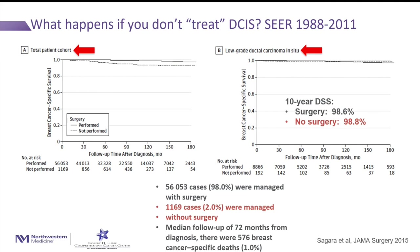More recently, some investigators have wondered whether or not everybody with DCIS needs surgery. A group of investigators looked at what happens if you don't treat DCIS and found there was actually no difference in disease-specific survival for patients with low-grade DCIS between those who were treated and those who were not treated.